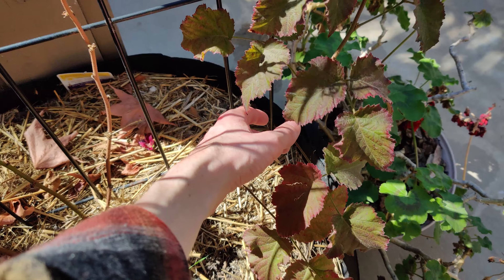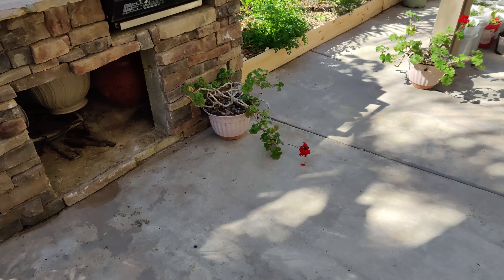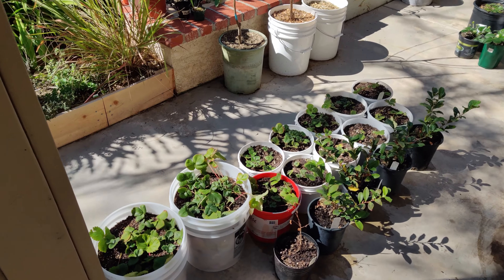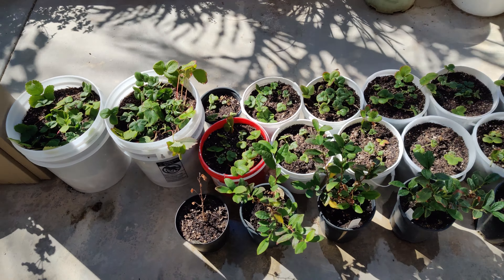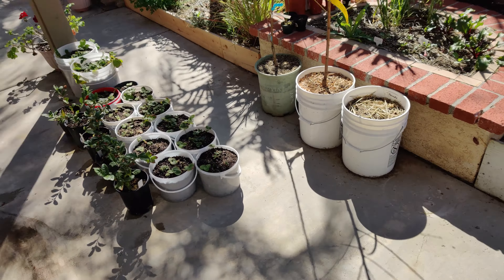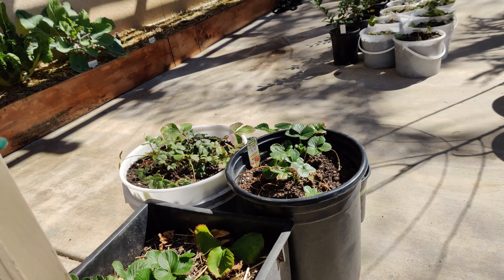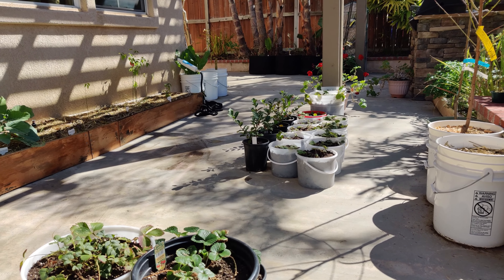Over here we've got the blackberries — they're finally getting some more significant growth. One thing I'm focusing on this season is really optimizing where things are located throughout the garden. I have moved all the strawberries from where they were over here so that they get more consistent sun throughout the day. I now have, I believe, seven varieties of strawberries. I am bound and determined to get strawberries this year.